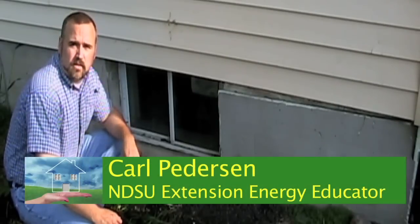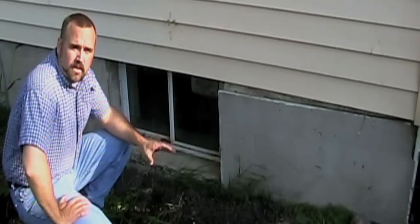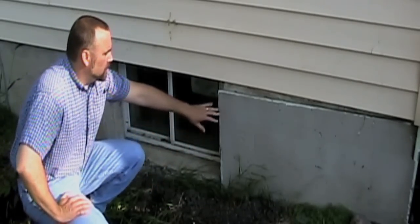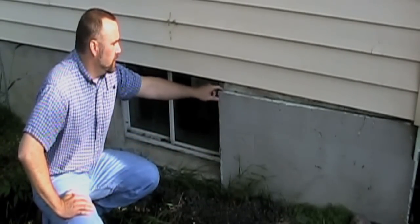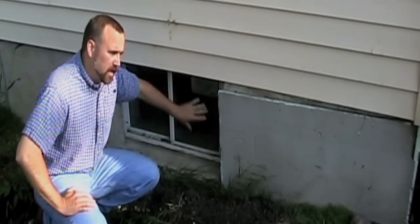Since insulating basements is such a big area for heat loss, we wanted to come outside on a different house and point out a few things. On this house you can see where they've actually taken a half inch of rigid insulation and covered up the concrete foundation to try to keep some of that heat inside the house.